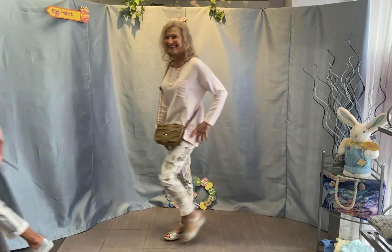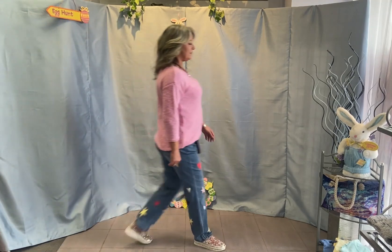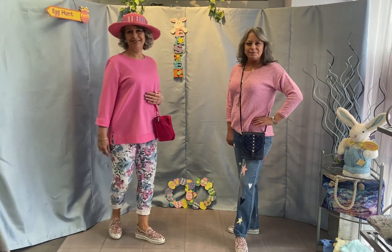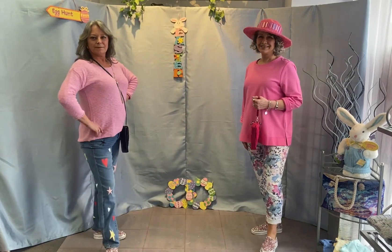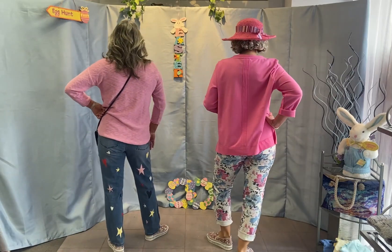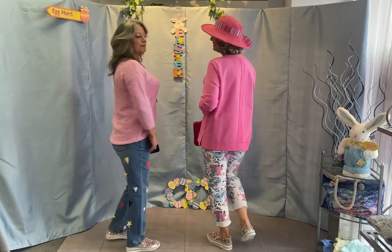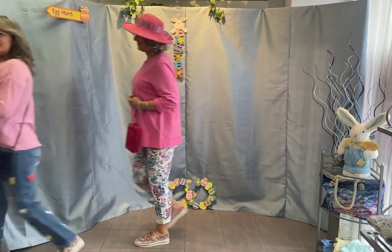Karen in her fabulous top from Papillon with her striped little cropped pant by Tribal. Claire in her reversible jean from Renoir teamed with their fabulous pale pink sweater. Remember ladies, these accessories are all available at Peppertree Classics. Andrea showing her awesome FDJ jeans with stars and hearts in fabulous colors, teamed with her Parker's cotton sweater. Rose in her printed pant from Tribal and her cotton top from Escape.